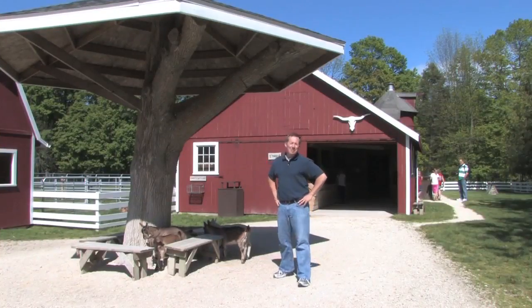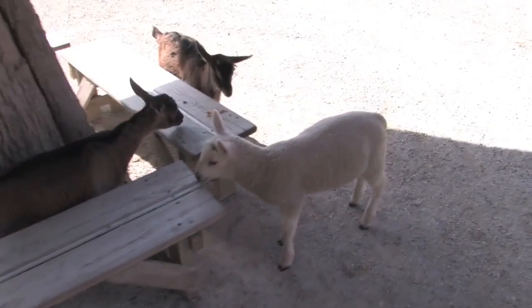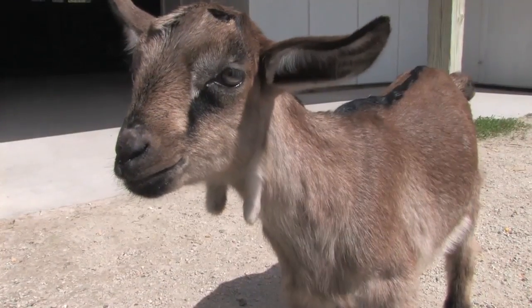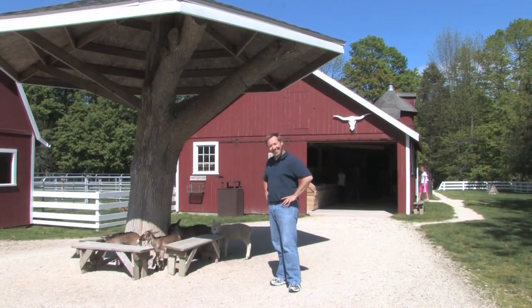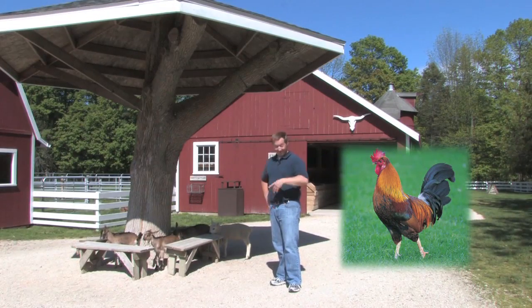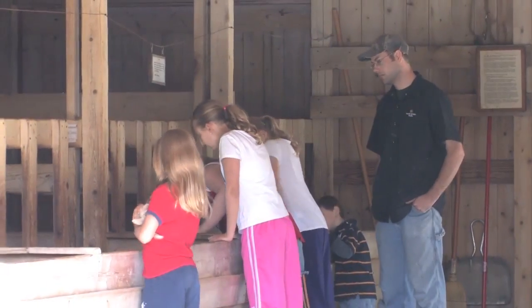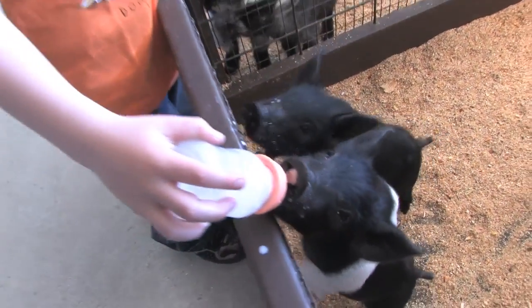There's a bit of an open barnyard concept here at the farm, so it's not uncommon to see lambs and sheep and cats and maybe even a little piglet now and again running around. Don't worry, they're friendly. Roosters too. The farm's a favorite spot for families, with kids finding all sorts of fun things to do, from holding kittens to feeding baby goats or pigs.